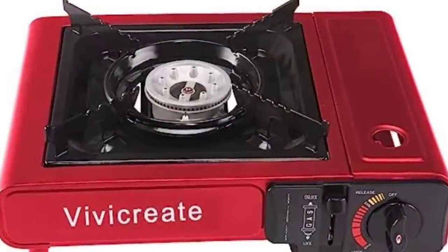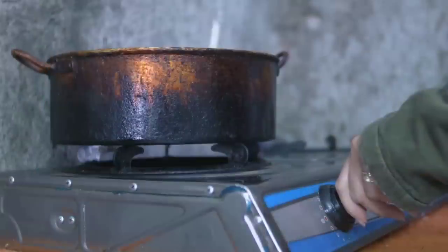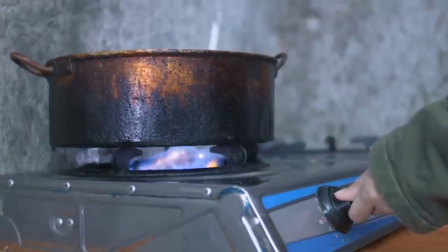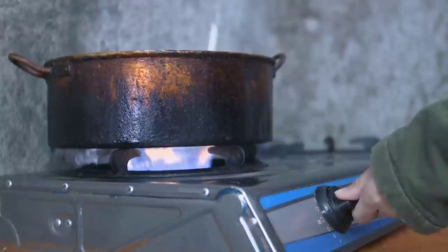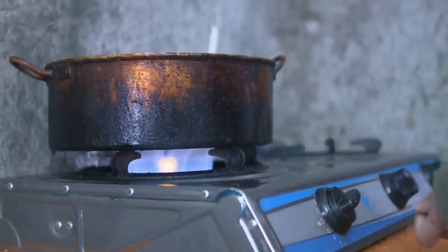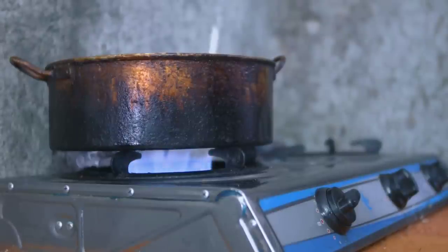Butane camp stoves. Butane camp stoves are another fantastic option for indoor cooking. They use small butane canisters and offer excellent portability and heat output. Always follow the manufacturer's instructions and ensure proper ventilation when using them indoors.